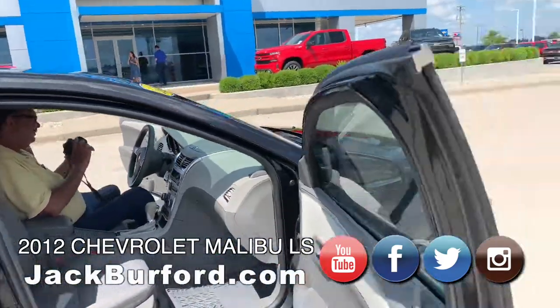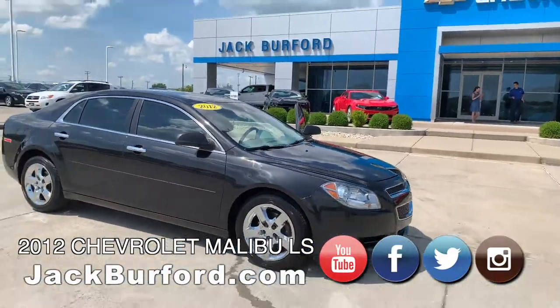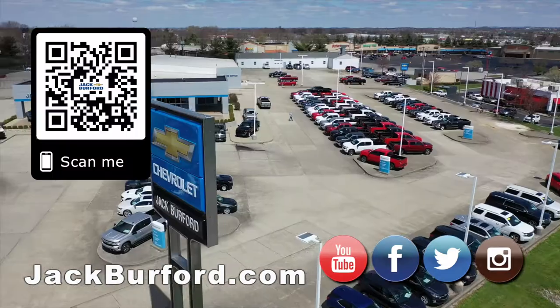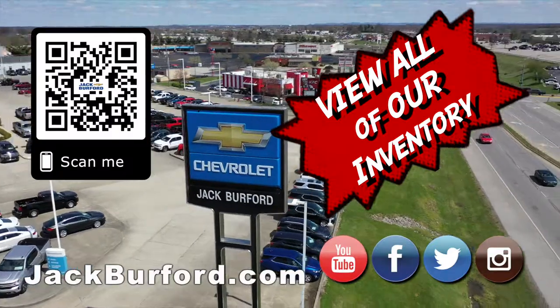Thanks, Randy. Check out all the inventory at jackburford.com.